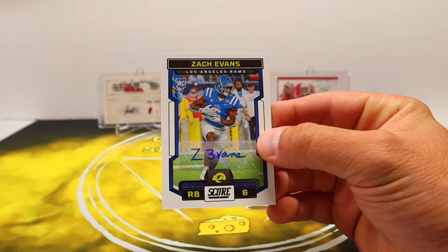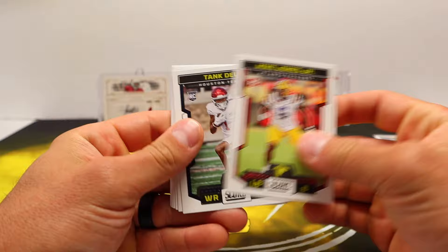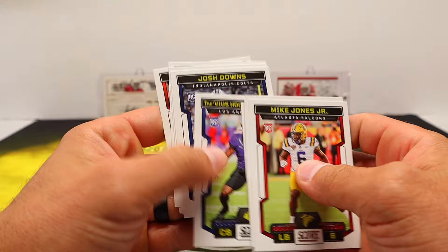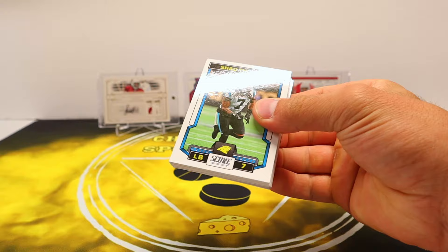Rams rookie Zach Evans — sleeved that one. One for one on the hits, very cool. We have a little over 30 packs here so we'll see what we can come up with — I think it was 31 or so. Josh Downs, Clayton Tune, and Chase Brown. That'll do it for the first Score pack — let's do the other Score right away.